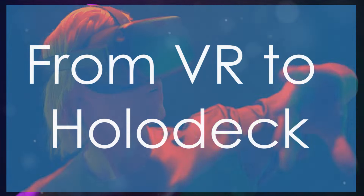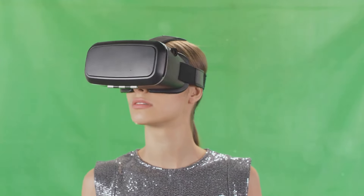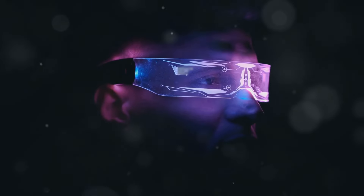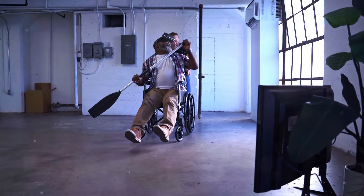Virtual reality has made incredible strides, immersing us in digital worlds more convincingly than ever before. But stepping from today's VR setups into the Star Trek holodeck is a leap across a vast technological chasm. The holodeck's promise is one of complete sensory immersion — stepping into a world indistinguishable from our own, with sensations perfectly replicated. Current VR, for all its progress, remains tethered by limitations.